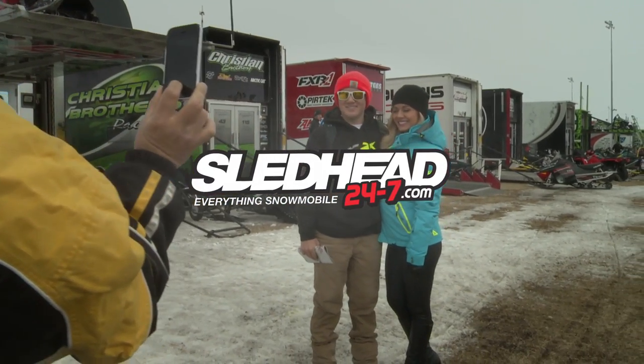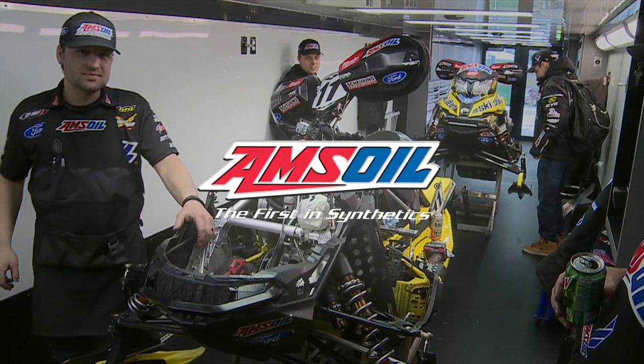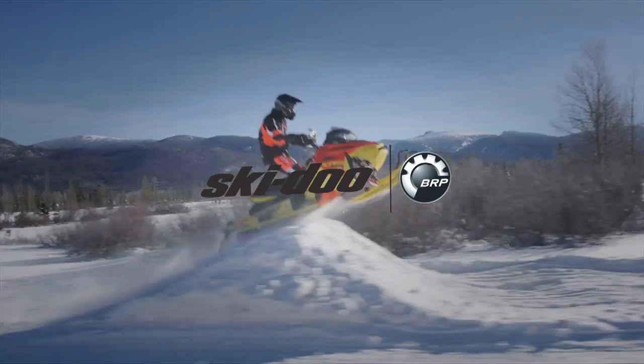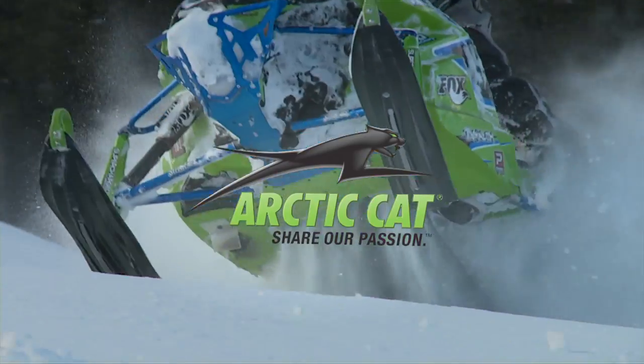Sled Head 24-7 is brought to you by Amsoil, the first in synthetics; Polaris, terrain domination; Ski-Doo snowmobiles; and by Arctic Cat — share our passion.